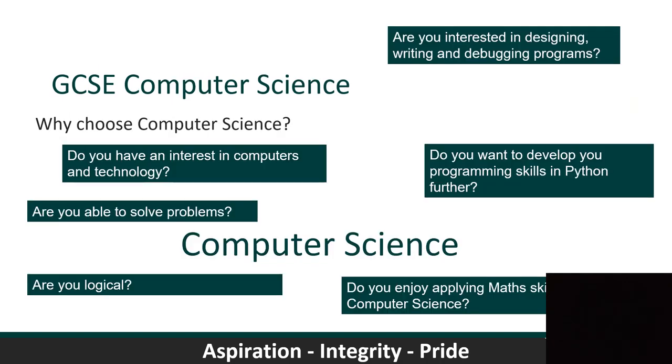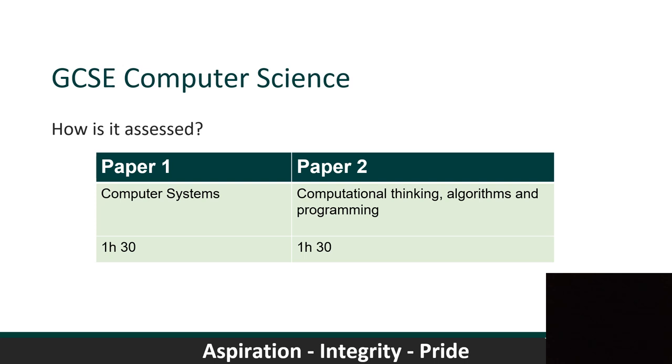Why should you take Computer Science? If you have an interest in computers and technology, if you are able to solve problems, if you're logical, and if you want to develop your programming skills further — we focus on Python as our programming language, forming 30% of paper two. If you're interested in maths and want to develop those skills further, this is the subject for you. It's 100% paper-based assessment with two papers: paper one covering computer systems as theory-based, and paper two more practical, linking maths and computer science and writing programs using Python.